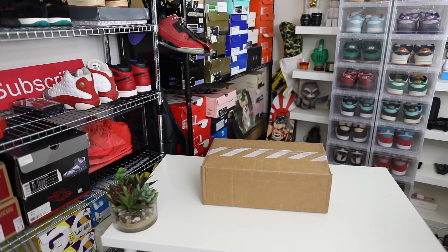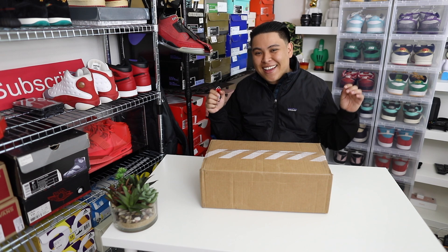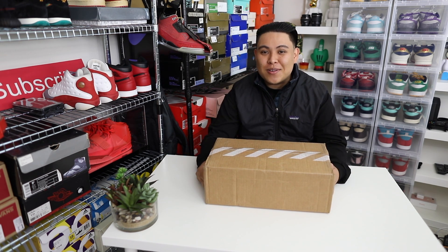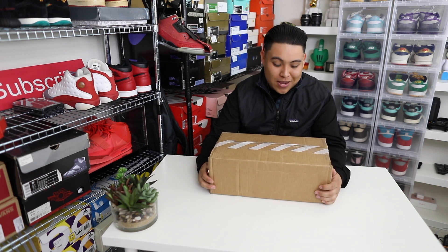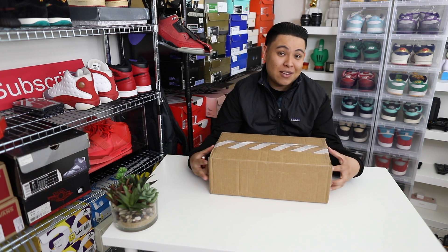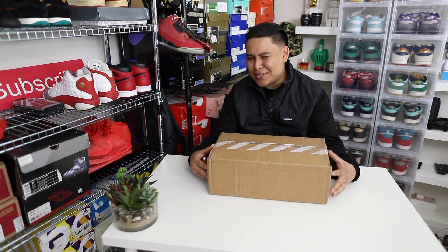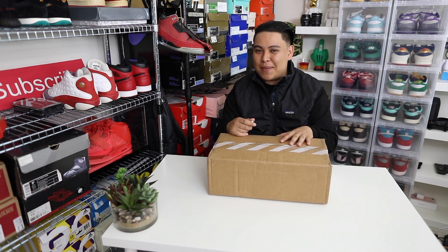I'm ready, baby. Let's get it. What's up y'all, how's everybody doing? I hope everything is straight out there. We finally got something in the mail that I've been waiting for for so long, man. It's an eBay purchase — I think we should just skip the intro and just get this thing popping, man.